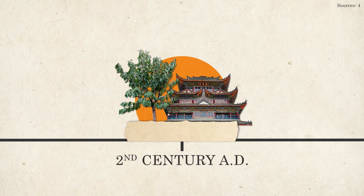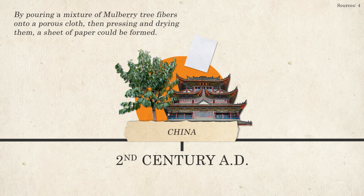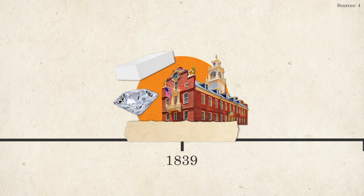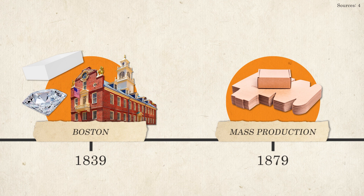A few hundred years later, in the second century AD, papermaking as we know it today was invented in China. By pouring a mixture of mulberry tree fibers onto a porous cloth, then pressing and drying them, a sheet of paper could be formed. For use in packaging, paperboard has its roots in 1839, when a jeweler from Boston began to produce rigid boxes for use in his business. Shortly after came the invention of the folding carton, and in 1879, a mass production method for said folding cartons was developed.